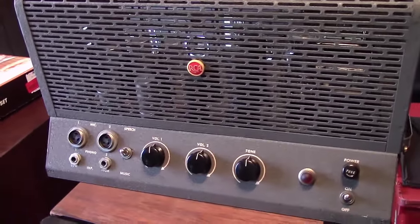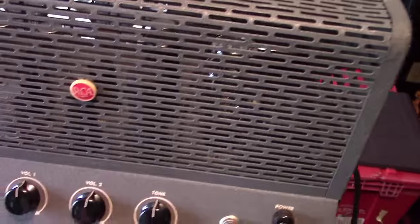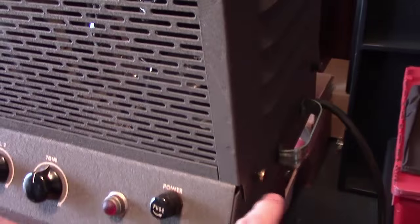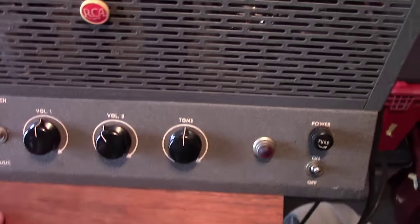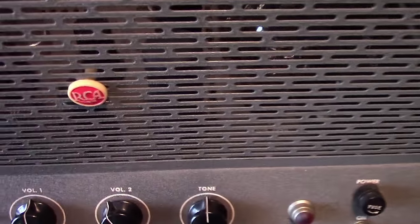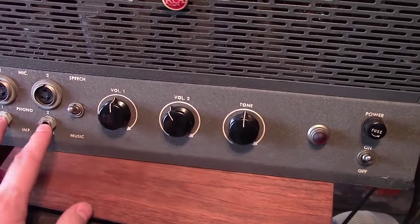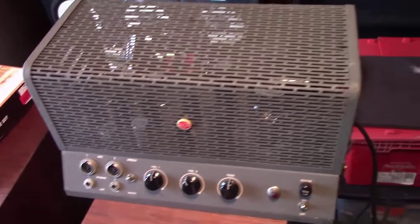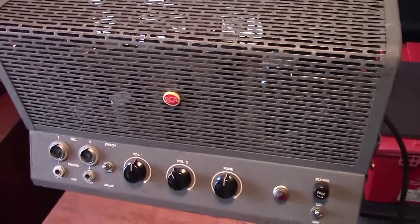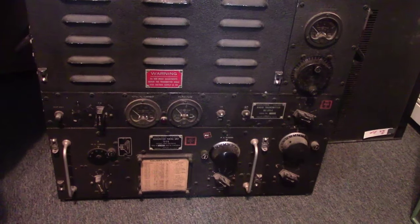My favorite find of the day is an old RCA — I believe it's an MI 2224 amplifier. All original knobs and screws, beautiful inside — looks like it's been stored in a factory box for many many years. It has two 6L6 tubes in the output and a couple input tubes, with both phono and microphone inputs. All original gray paint. I'm just extremely happy to have that in the collection.